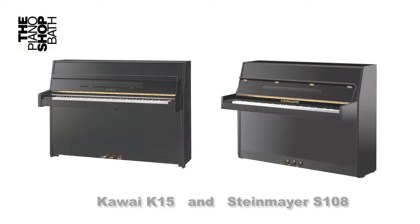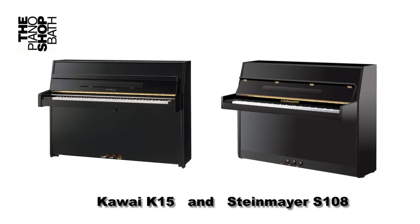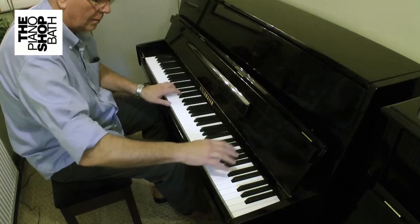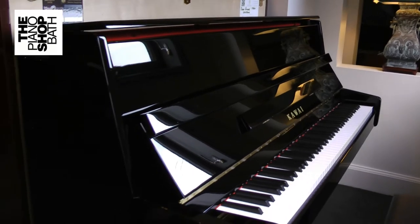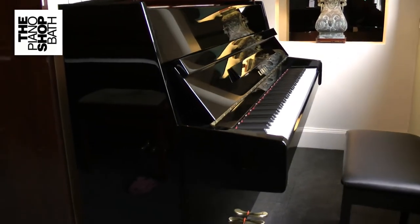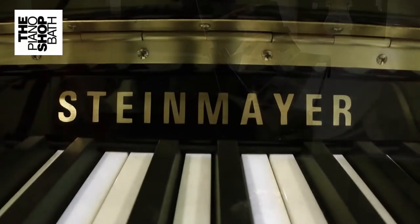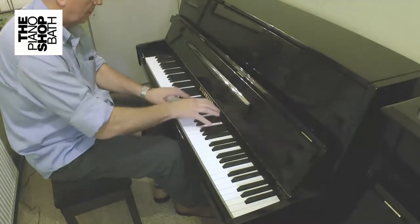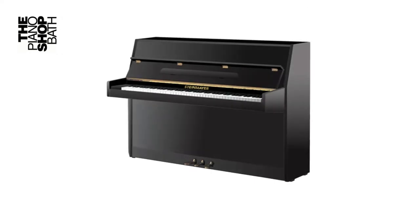Two outstanding entry-level upright acoustic pianos are the very similar Kawai K-15 and the Steinmeier S-108. The purpose of this short video is to compare these two pianos and highlight not only their differences but also their similarities. Both pianos are aimed at the same market, are of similar size and appearance, offer superb playability, and are similarly priced. It's for this reason that the Piano Shop at Bath offers this video as a guide.